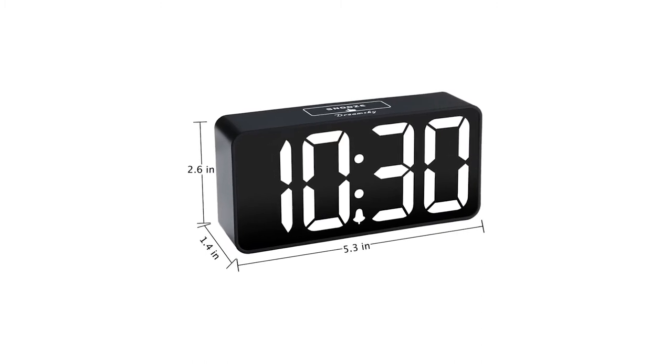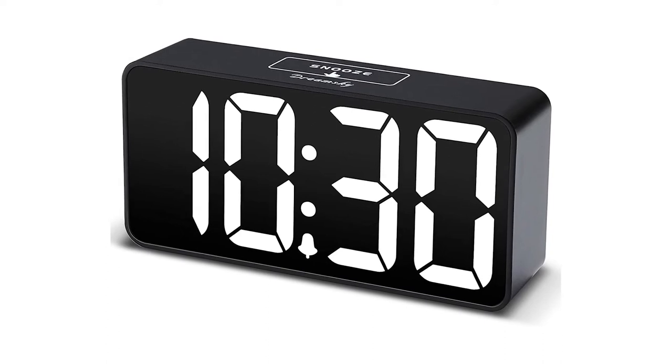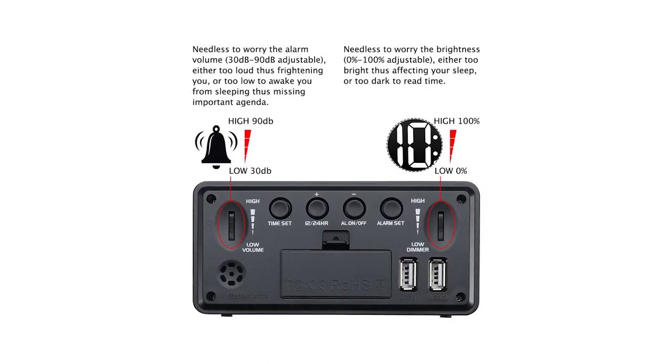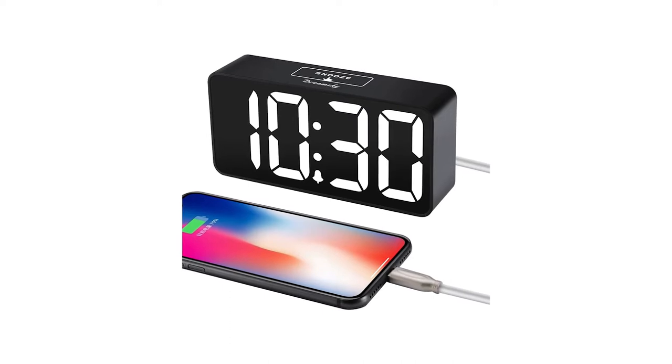Outlet powered with memorized battery backup — plug in to power the clock with the included DC adapter. Two AAA batteries (not included) are needed for storing time and alarm settings in case of a power outage. With backup battery power source only, the screen will go blank and the alarm will not sound.